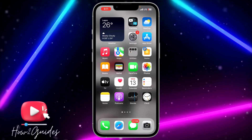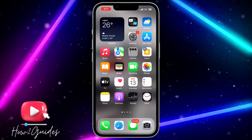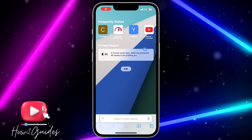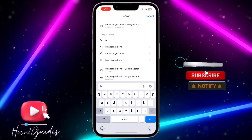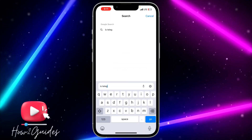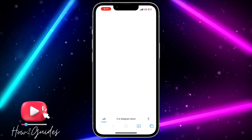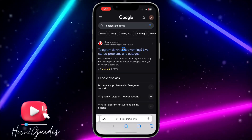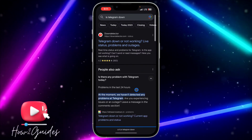The last thing you can do, if you have tried all these fixes and it is not working, is to check if the problem is from Telegram itself. There must be a problem with the Telegram application that the developers are solving. Just head over to your browser and search for 'is Telegram down' — they're going to show you some analytics about Telegram and tell you if the issue is from Telegram.